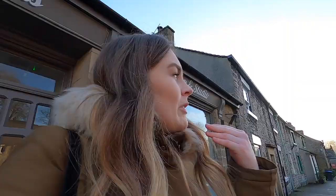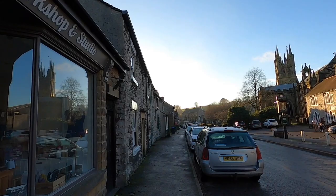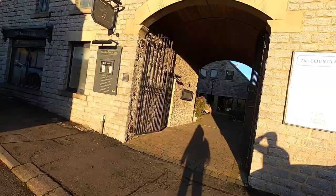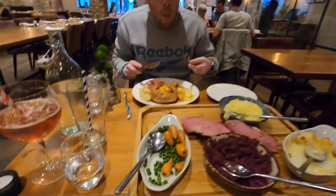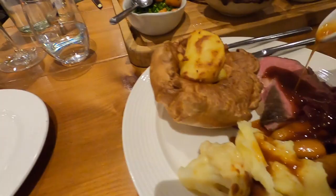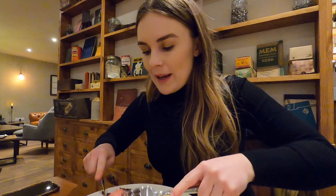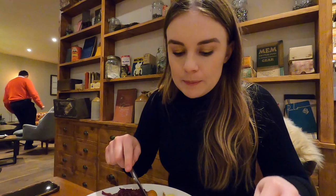We've just arrived in a little town called Tideswell, which has a pretty church and some nice pretty buildings. And there's where we're going for lunch — it's called the Merchant's Yard. Look how big this is! We've got beef and pork. I've already tried a little bit of the beef. The gravy's really nice. Oh my god, I love cauliflower cheese. Look at these roasties!